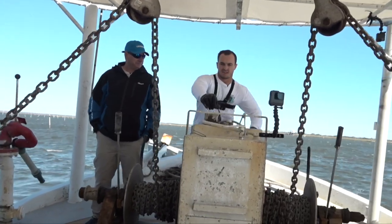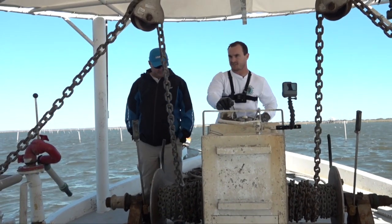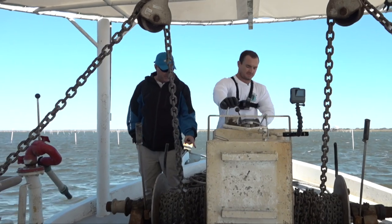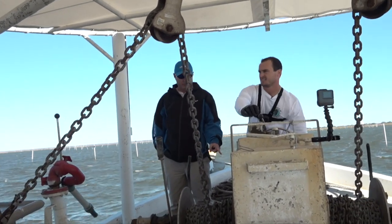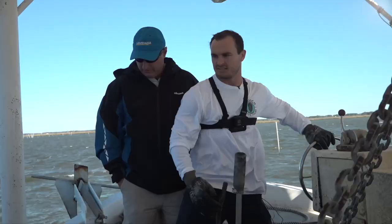All right, so what are we doing now? I just turn the winch on and let her warm up for a second. There's our winch — we've got that turned on. The good thing about this is that it's all winch power and not Kevin power.